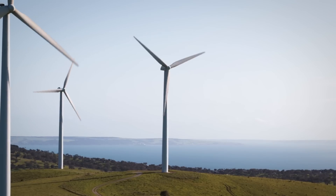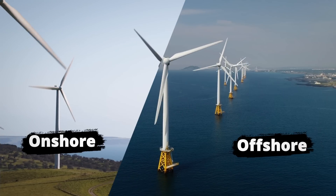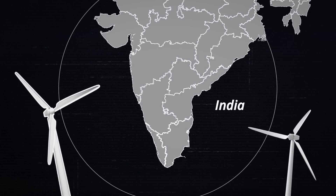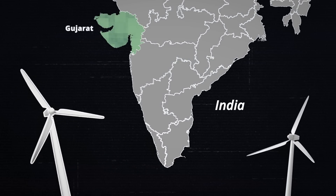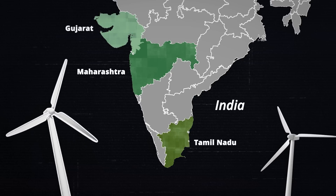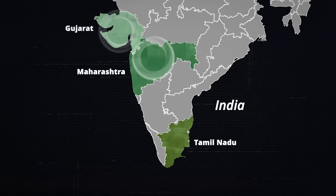Wind turbines can be installed onshore or offshore. India's first wind farms were set up in the coastal areas of Gujarat, Maharashtra and Tamil Nadu, back in the mid-80s. The velocity of winds in these areas is very high, largely due to their geographic positions.